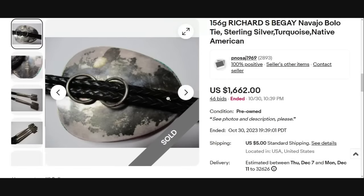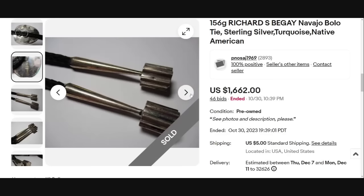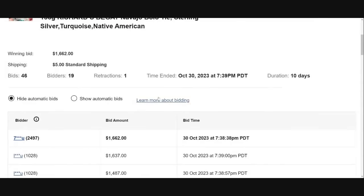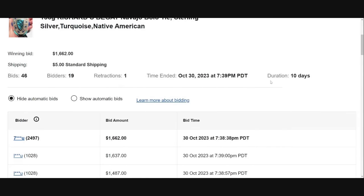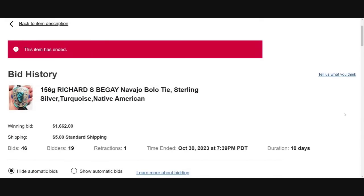On the back you can see R.B. for Richard Begay, and it is marked Sterling. Look at all of the sterling on this bolo tie — a beautiful piece. It got 46 bids from 19 different bidders over a 10-day auction, and they started this one at $0.99. So $0.99 into $1,622. A lot of these sellers know the value of the pieces they are selling and are brave enough to start them at 99 cents.